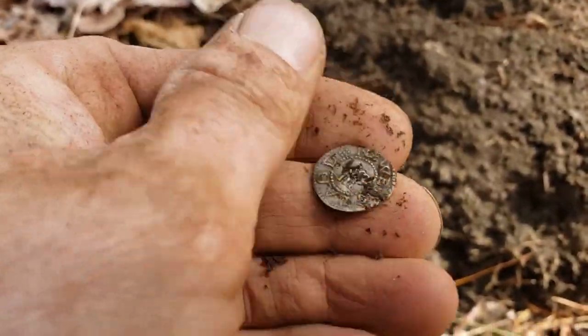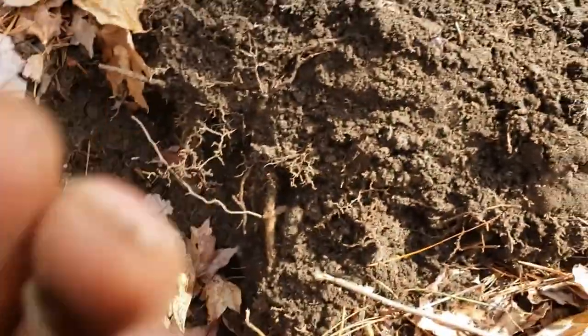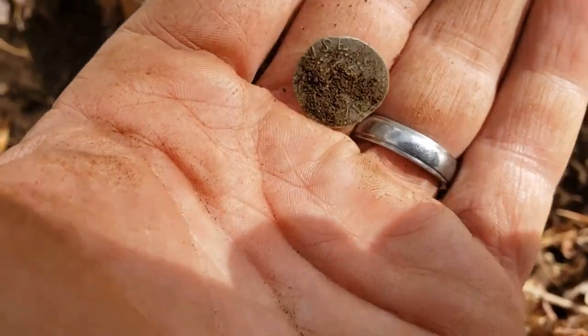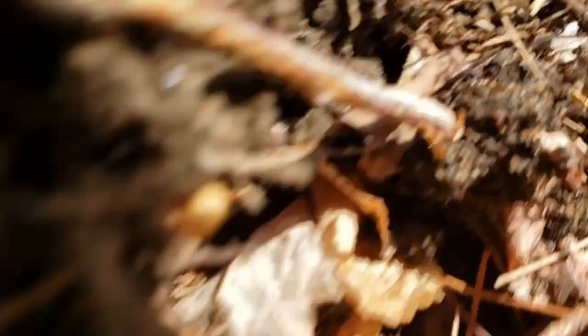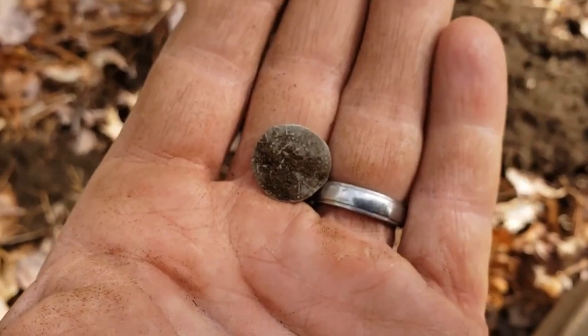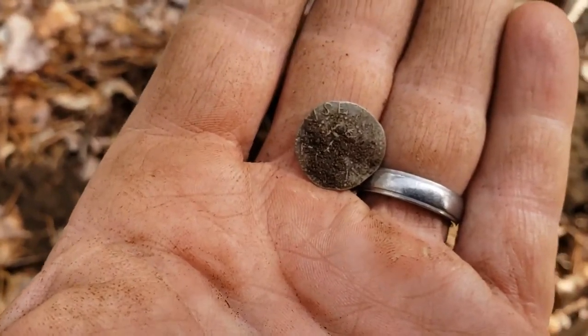That is exactly what you think it is. Pine trees showing. I'm going to brush it off. It's small, so I'm guessing this is either a — it's not a shilling, it's probably a three pence or a six pence.